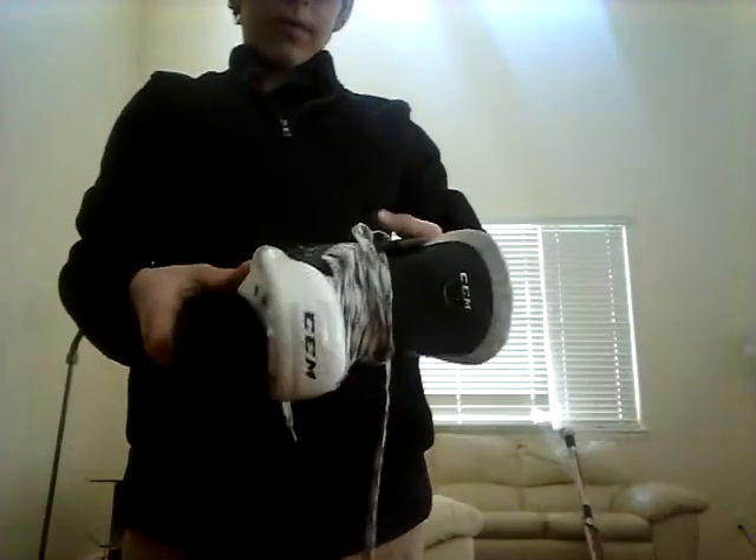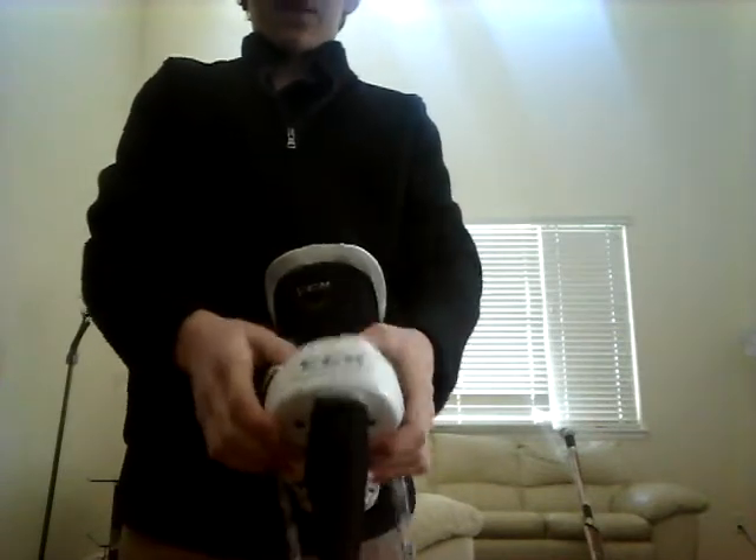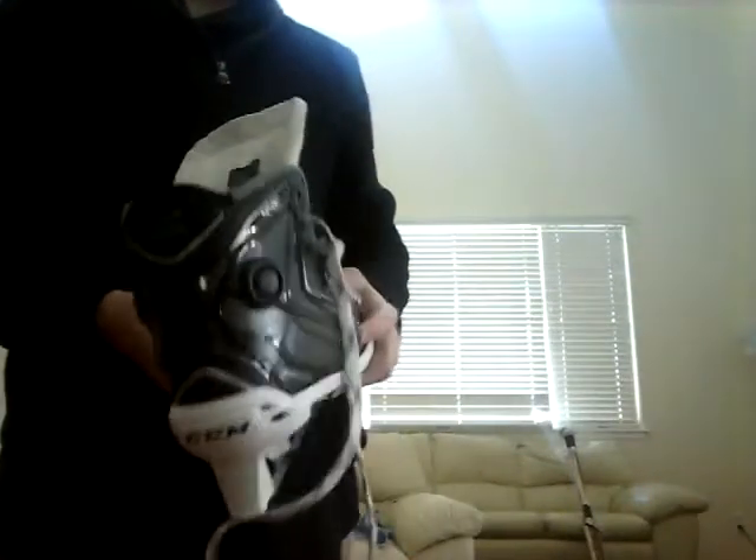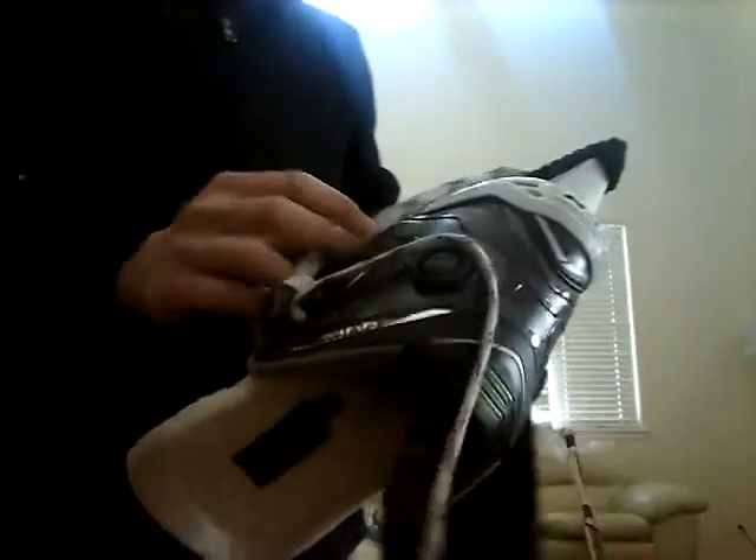My skates are CCM Ribcore 44Ks — really good skates, really comfy, great protection. I really like the pump; it helps me get more support. And no, I'm not a bender — I just like lots of support in my ankles. I really like the carbon fiber on them, it's a nice touch and good protection. Overall, great skate, I'd recommend it.